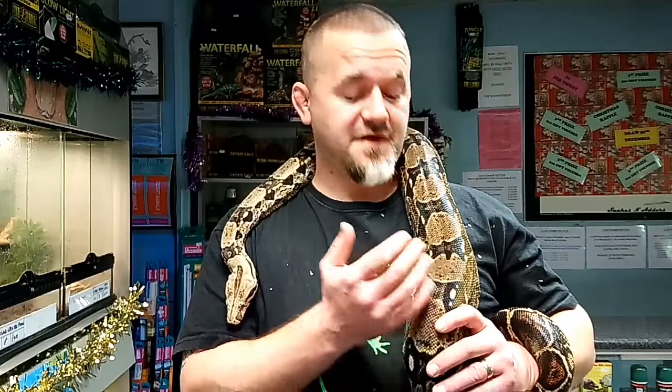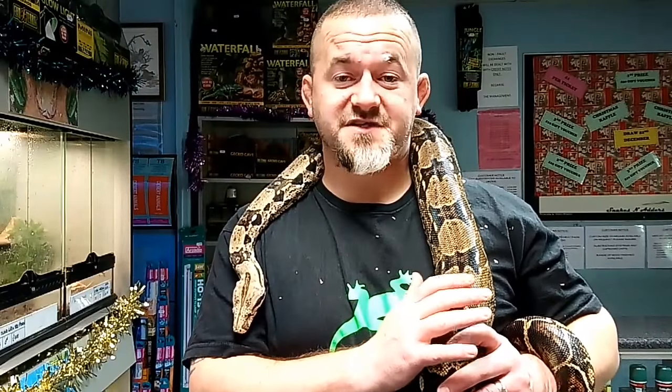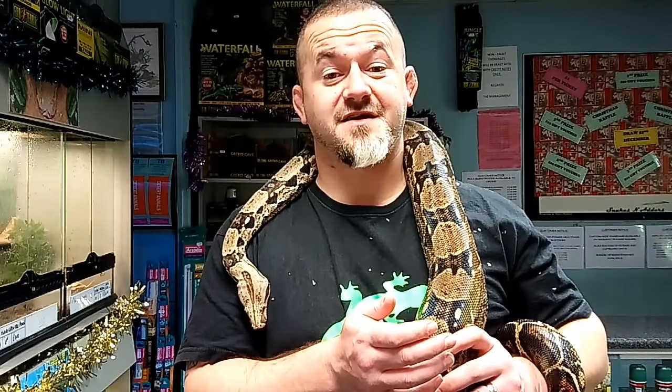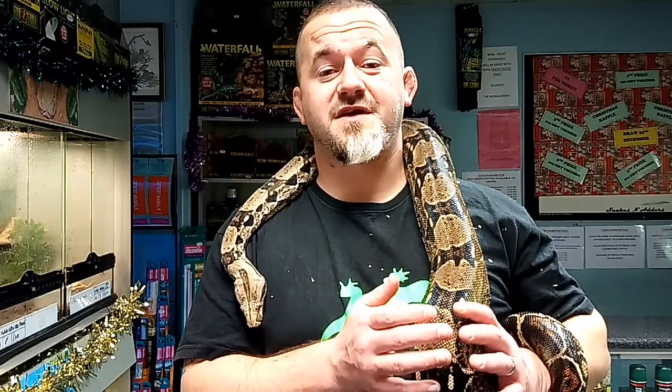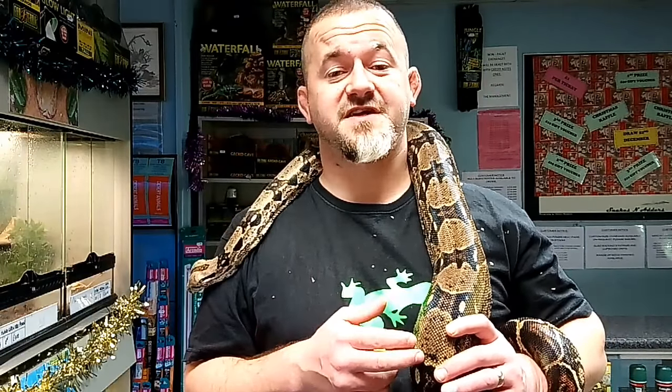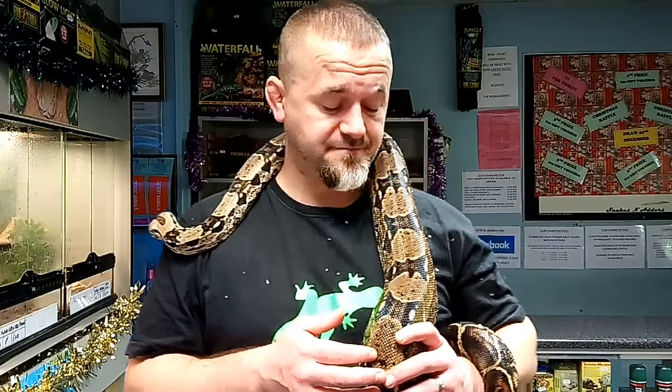Generally speaking, Colombian Boas are incredibly tame — they're wonderful snakes. We consider them the prime choice for the next-step snake. You know, you've maybe cut your teeth on a corn snake and you want something slightly bigger. This is the species to go to because of the even temper, the hardiness, readiness to feed, and the very few problems they actually present.